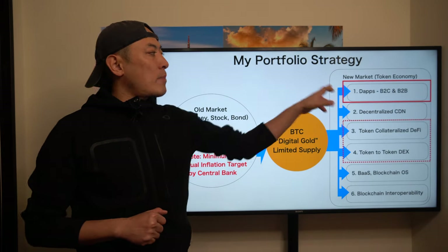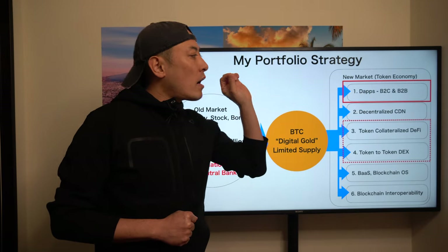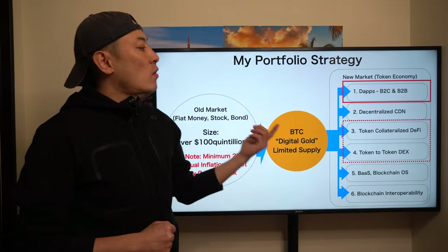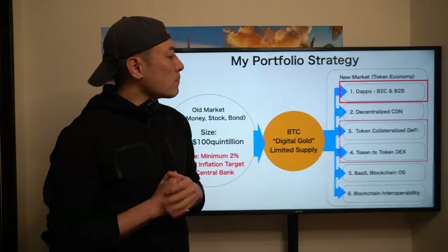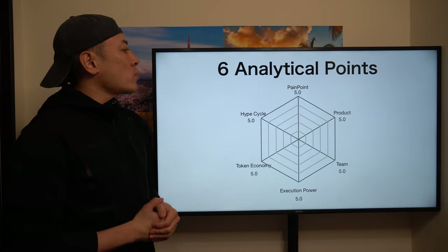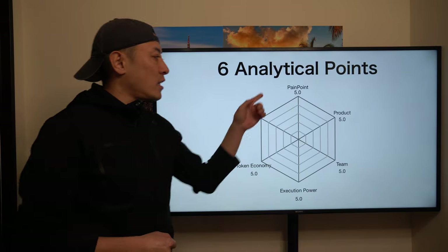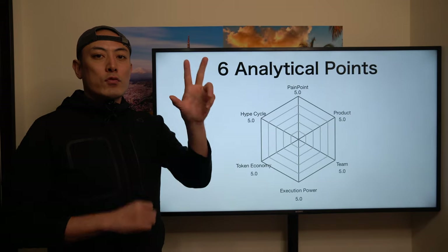In today's review, the matching category is here. They mainly provide dApps applications, especially for the retail investor on the B2C side. Their application business category heavily relies on the DeFi space — collateral DeFi and token-to-token DEX. These are sub-matching categories for this product. I'll apply the six analytical points: pain points, products, team, execution power, token economy, and hype cycle, each scored out of 5.0 for a total of 30.